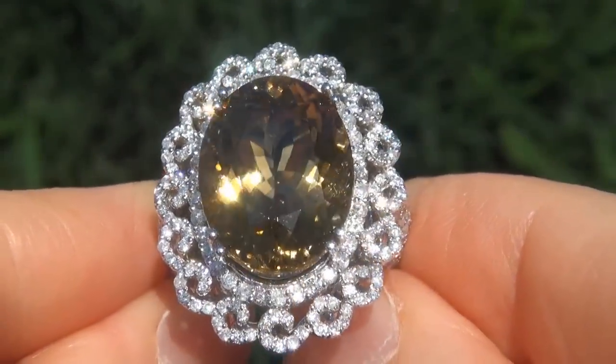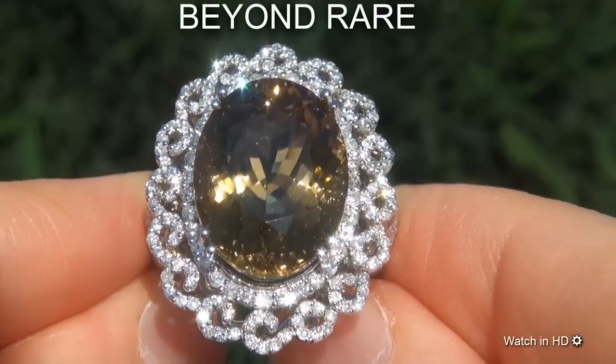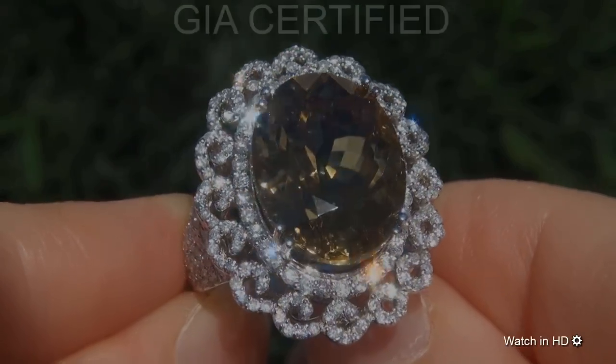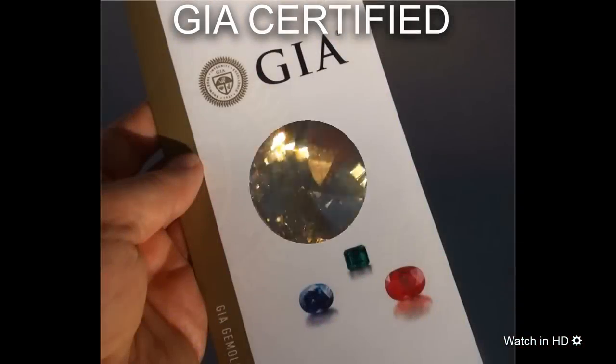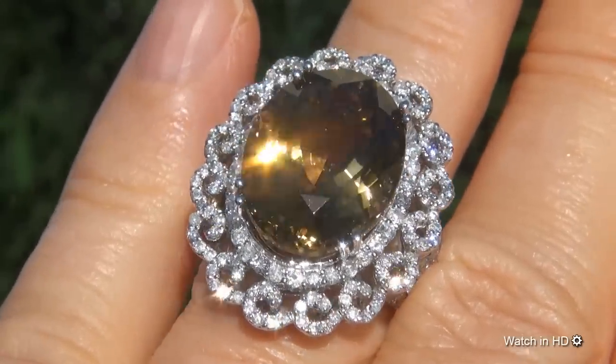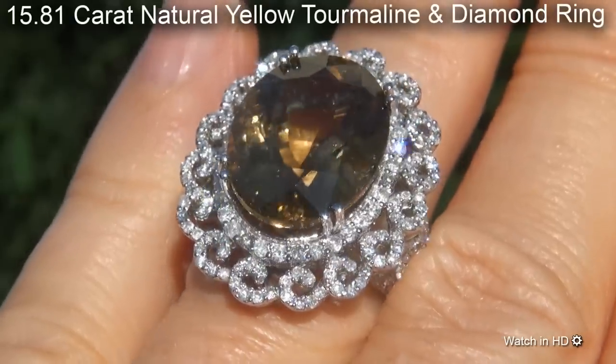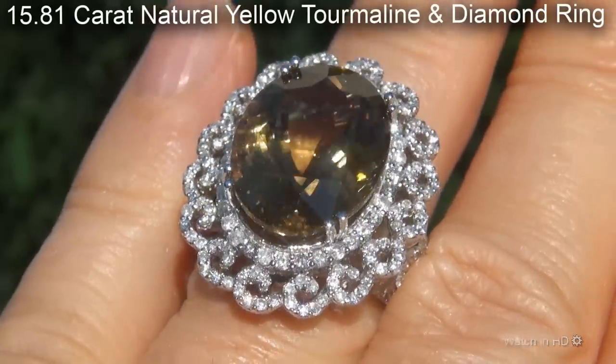Welcome to Certified Jewelry. Just in from our consignor is this beyond rare, investment grade, GIA certified, extra fine, unheated and untreated, near flawless, 15.81 carat natural yellow tourmaline and diamond ring.